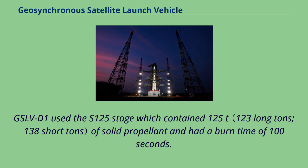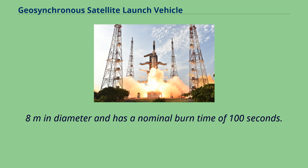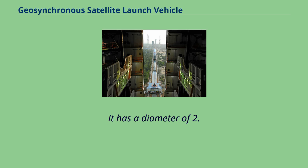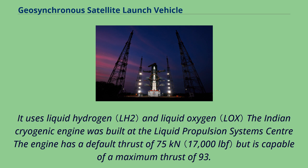GSLV-D1 used the S-125 stage, which contained 125 tonnes of solid propellant and had a burn time of 100 seconds. All subsequent launches have used the enhanced propellant-loaded S-139 stage. The S-139 stage is 2.8 meters in diameter with a nominal burn time of 100 seconds. The GS-2 second stage is powered by the Vikas engine and has a diameter of 2.8 meters. The third stage of GSLV Mark II is propelled by the Indian CE-7.5 cryogenic rocket engine, while the older defunct Mark I used the Russian-made KVD-1. It uses liquid hydrogen and liquid oxygen, and was built at the Liquid Propulsion Systems Centre. The engine has a default thrust of 75 kilonewtons but is capable of a maximum thrust of 93.1 kilonewtons.